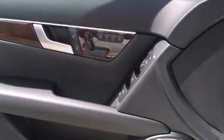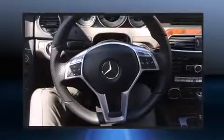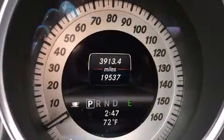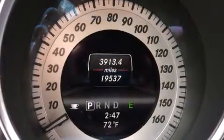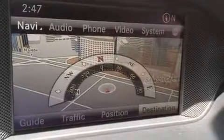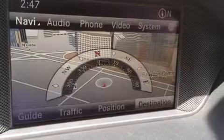Mercedes-Benz also prioritized safety and security by including head curtain airbags, an emergency communication system, and four-wheel disc brakes with ABS. Brake assist technology provides extra pressure when applying the brakes.